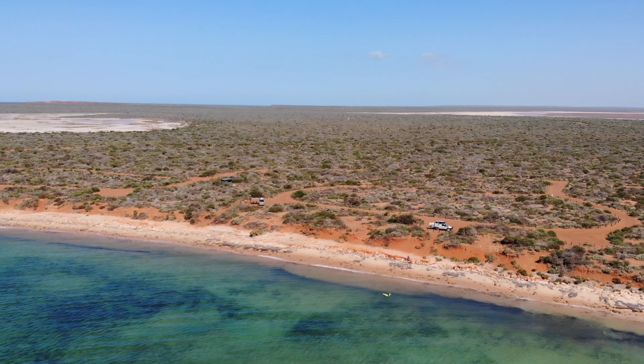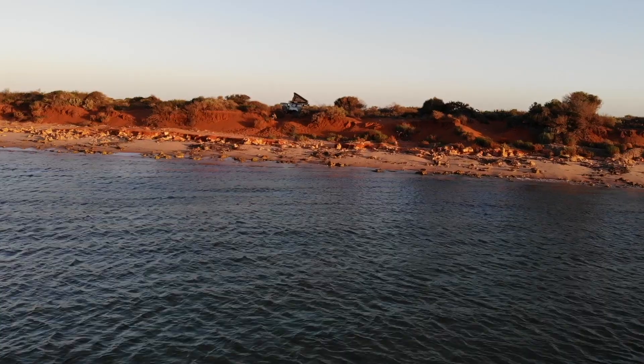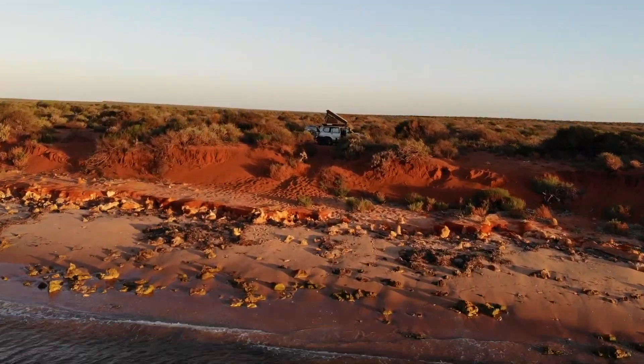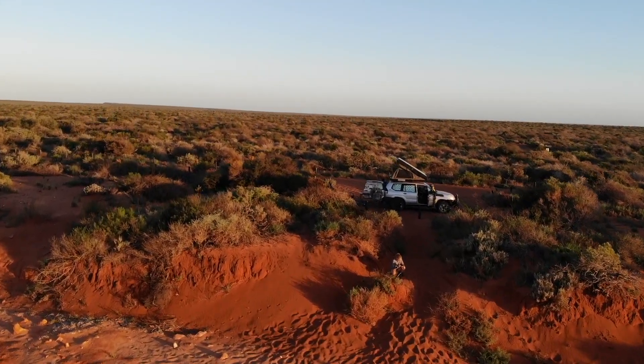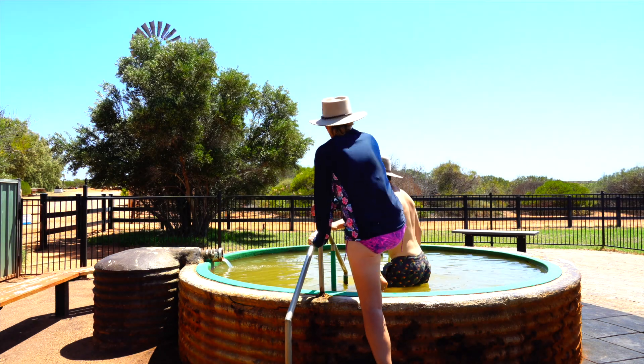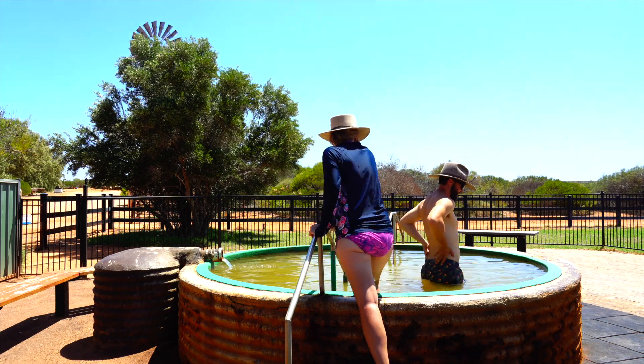The bonus for us is it's just a pretty cool national park — that's where the outback meets the ocean. You're in the marine park, so there was some awesome wildlife, some cool snorkeling, and also it's got a homestead near the entrance of the park which has a hot artesian spa and an old sheep shearing shed that you can walk around. Plenty to do in the park itself, and it's at the cheaper end of the national parks at $11 a person. That was our number five.